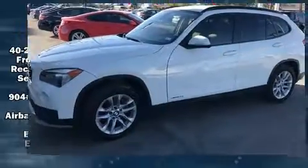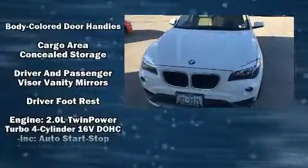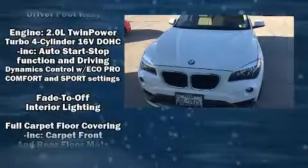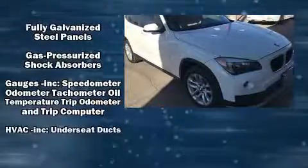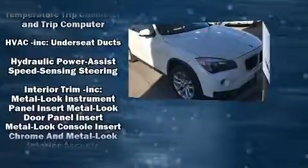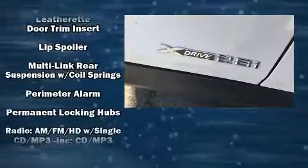Top features include front fog lights, a tachometer, variably intermittent wipers, a trip computer, a roof rack, and remote keyless entry. BMW ensures the safety and security of its passengers with equipment such as dual front impact airbags, head curtain airbags, traction control, and brake assist.